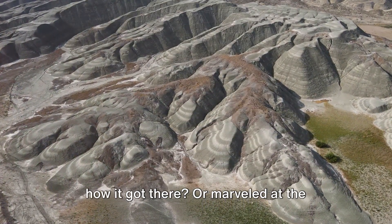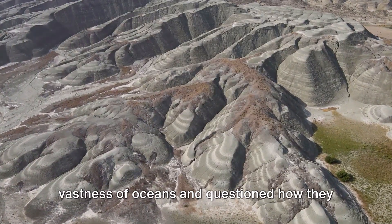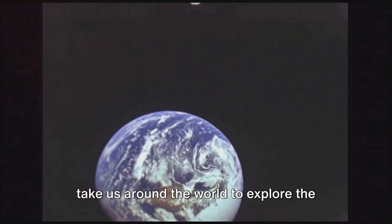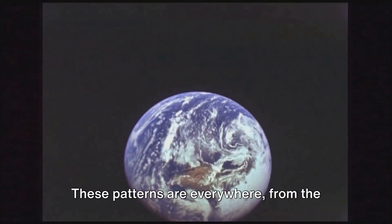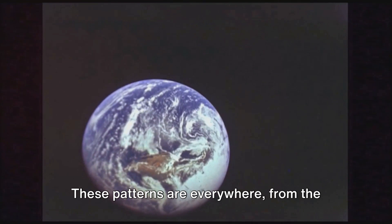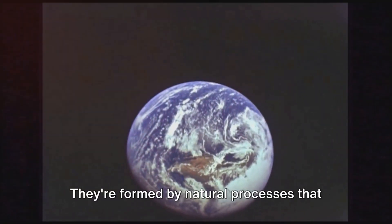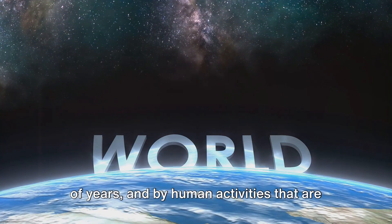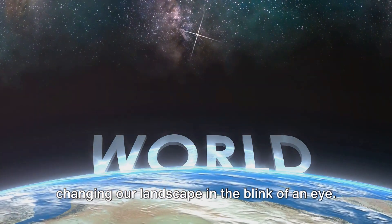Ever gazed at a mountain and wondered how it got there? Or marveled at the vastness of oceans and questioned how they formed? Welcome to a journey that will take us around the world to explore the physical patterns that make up our incredible planet. These patterns are everywhere, from the tallest mountain peaks to the deepest ocean trenches, formed by natural processes shaping our world for billions of years, and by human activities changing our landscape in the blink of an eye.